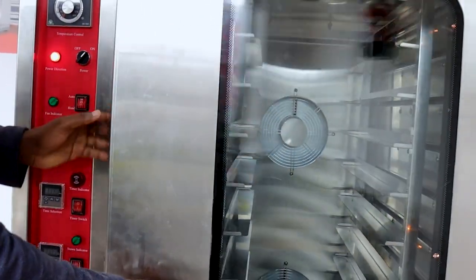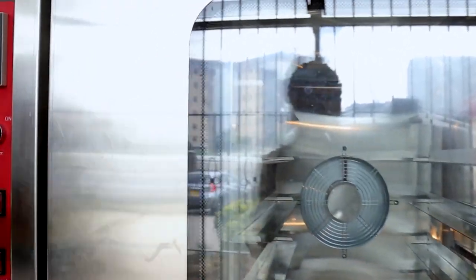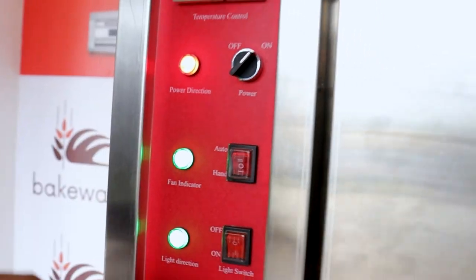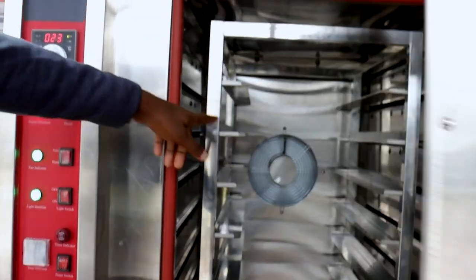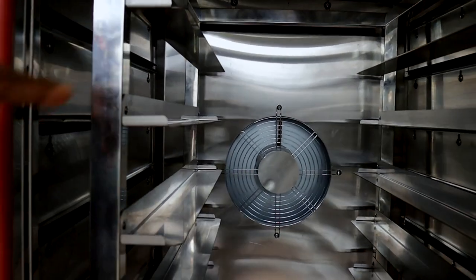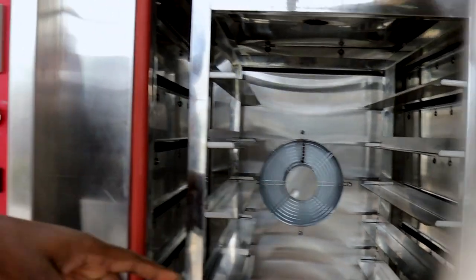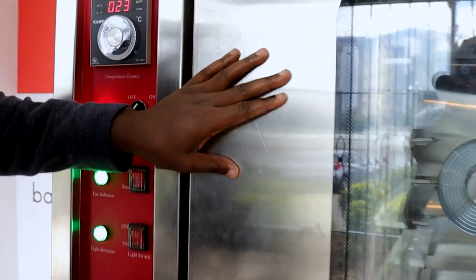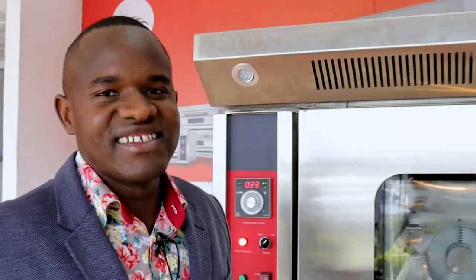When I open the door, the fan will switch off because it's on auto — you can see it slowing down. However, there is another option called the hand option. If I set the fan to the hand option, when I open the door, you will see it will not stop. That's how it works when baking is going on. As you can see with those very powerful fans, there is no way your heat circulation will not be efficient.